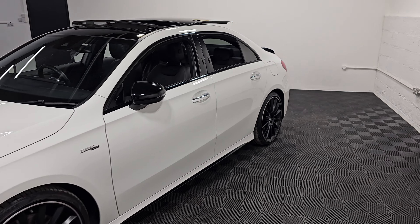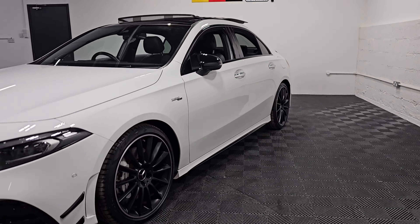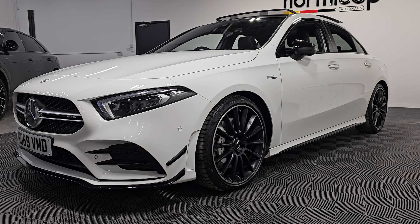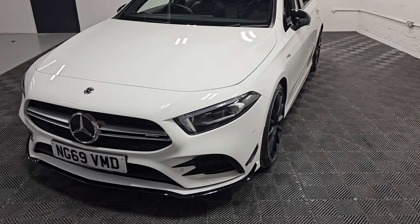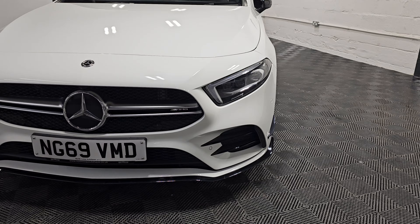Only one owner from new. Still in incredible condition — a well-maintained example. We've got the adaptive LED headlights at the front here as well.